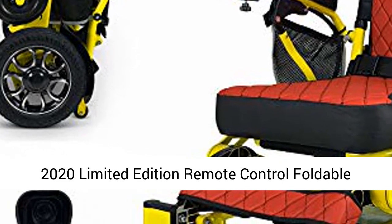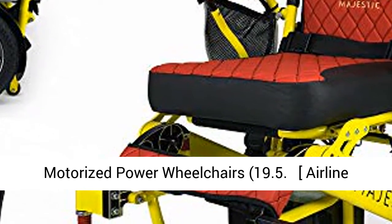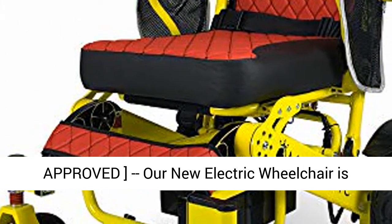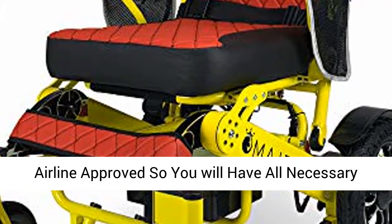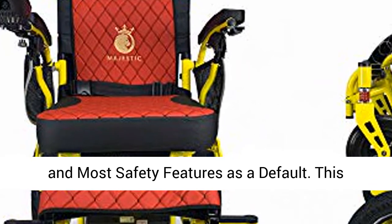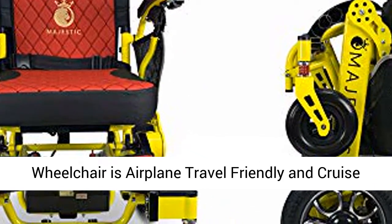2020 Limited Edition Remote Control Foldable Electric Wheelchair — Airline Approved. Our new electric wheelchair is airline approved, so you will have all necessary and most safety features as a default. This wheelchair is airplane travel friendly and cruise trip ready.